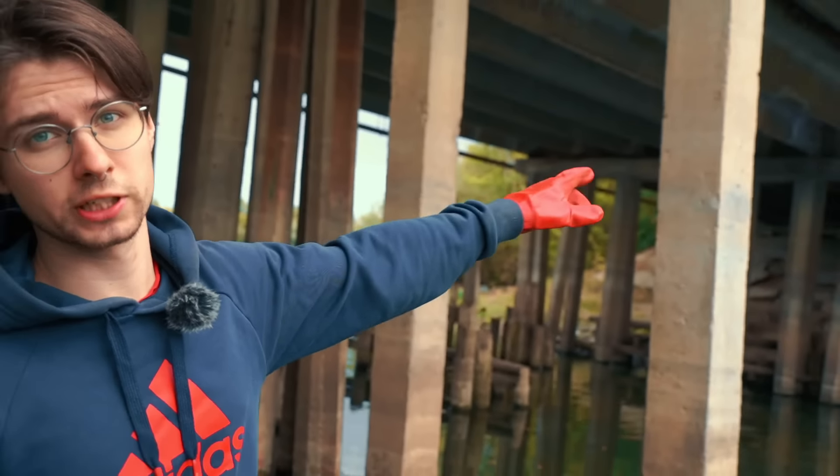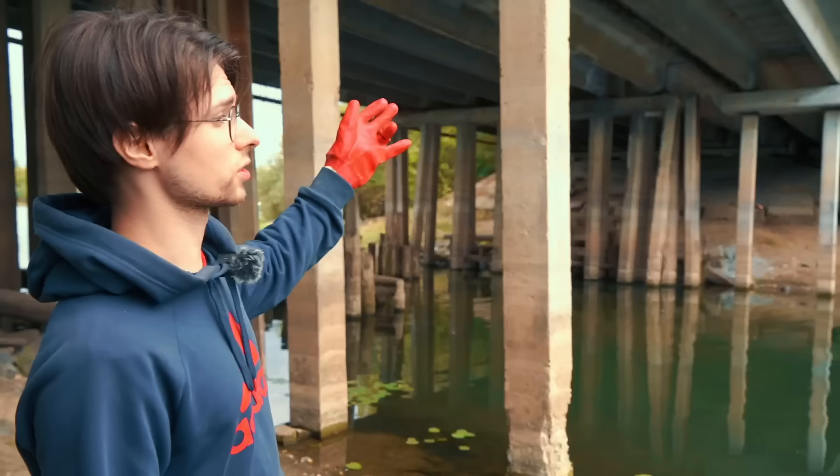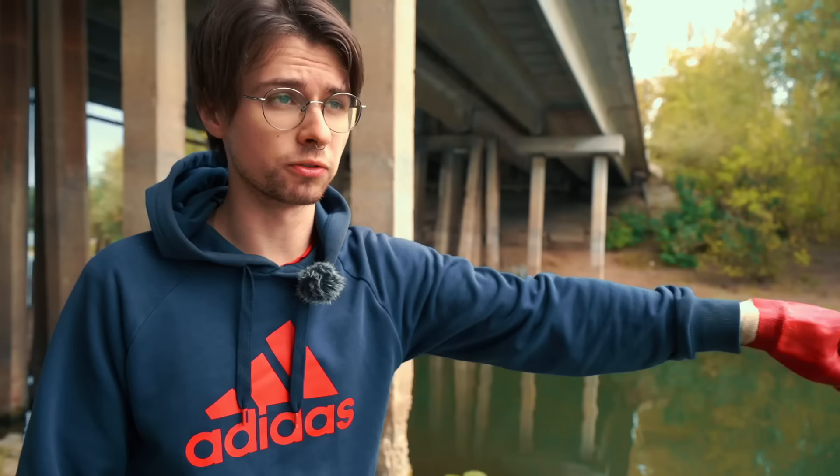Take a look at this old bridge. All the wooden pillars and the stone pillars are already falling apart and this bridge is very, very old. At this place a very tragic thing happened — a school bus full of kids and the driver fell from that bridge into this river, and we're here today to find out the remains of it.